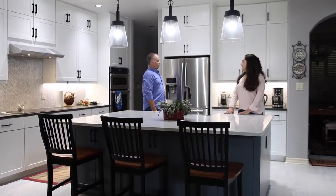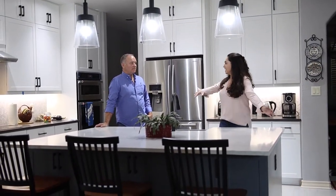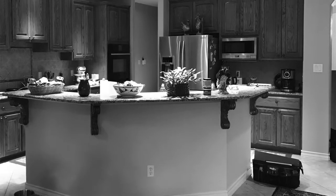We are in — where are we? Fair Oaks? It's actually Boverti. And this is a bonus video because we had to show everyone how beautiful this whole house remodel was, but we're just in the kitchen right now, and it's one of my favorites to date.